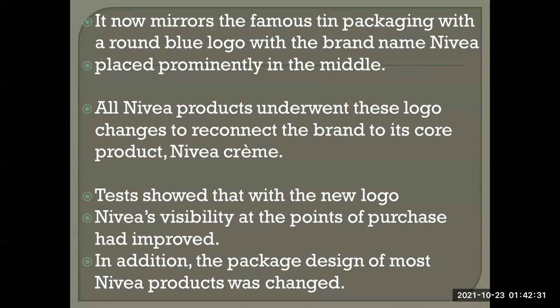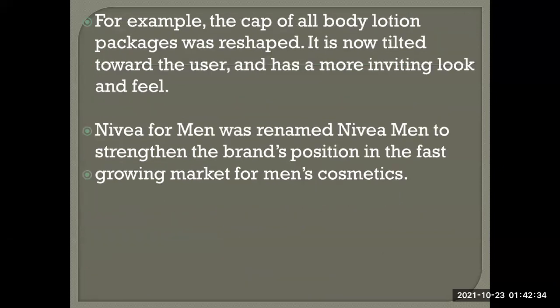The package design of most Nivea products was also changed. For example, the cap of all-body lotion packages was reshaped — now tilted towards the user so it is easier to open and has a more inviting look and feel.